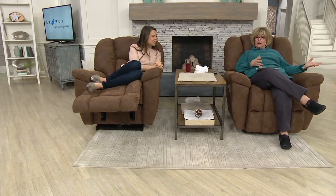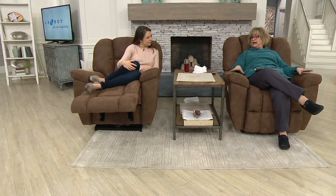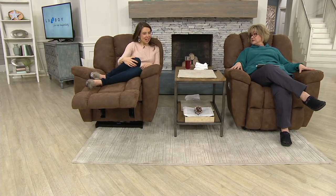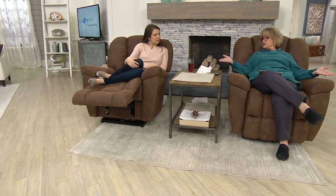So many of us have had a La-Z-Boy — or dad has one and doesn't share it with anybody. This Maverick is truly, I think, the most comfortable chair I've ever sat in. It's one of their number one best sellers, whether it's the manual or the power version.